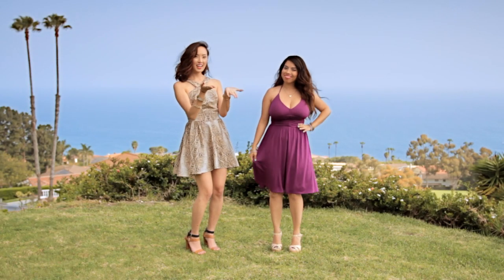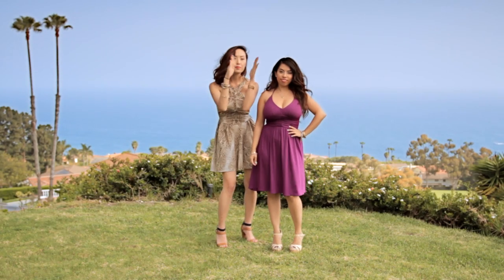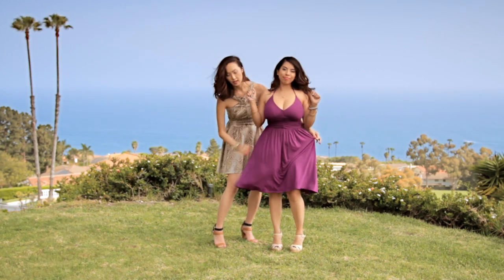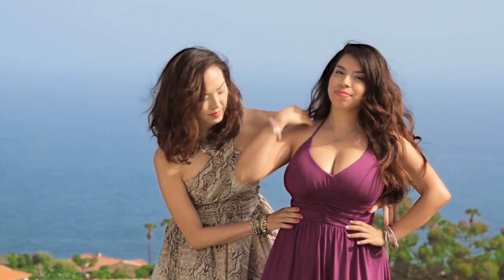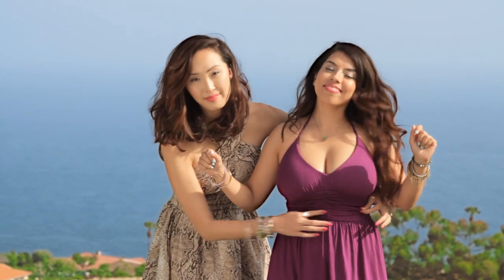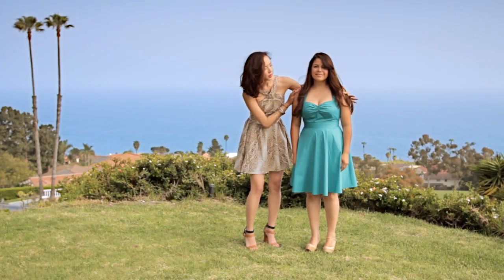Laura here is curvy and sassy. She has an amazing hourglass figure — she is busty on top as well as hippy on the bottom. With Laura's type of body, we want to emphasize the curves she already has by focusing on her waistline.